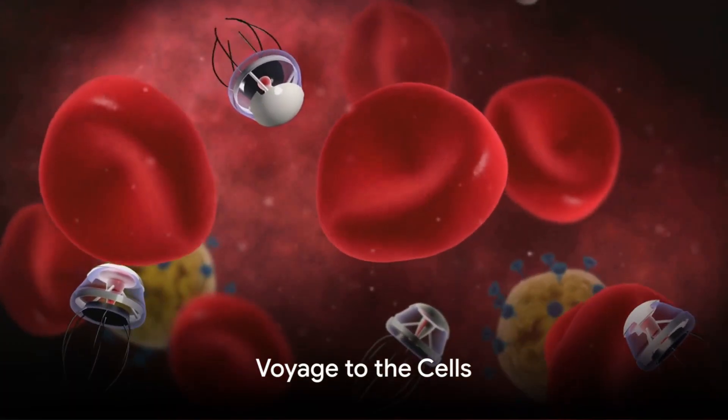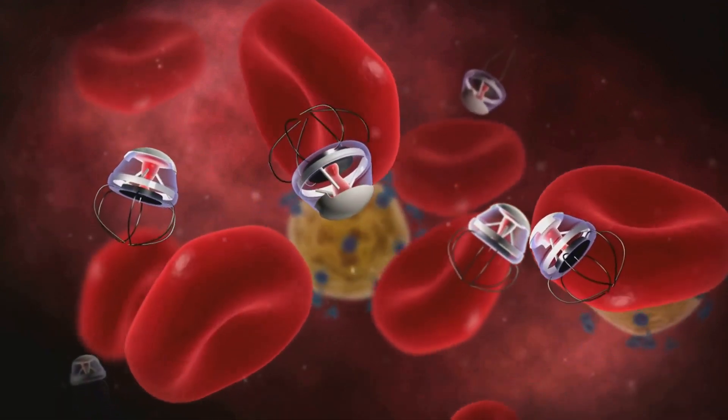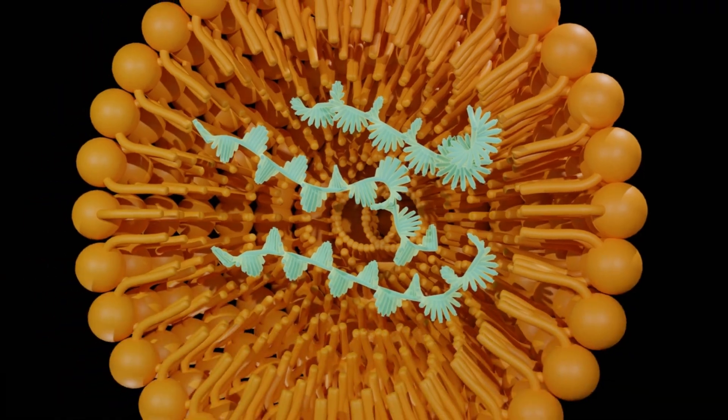Once the siRNA is safely packaged, it's time for the voyage to the cells. The delivery system navigates through the bloodstream, heading for the targeted cells. Upon reaching the targeted cells, the delivery system merges with the cell's outer surface, and then releases the siRNA into the cell.